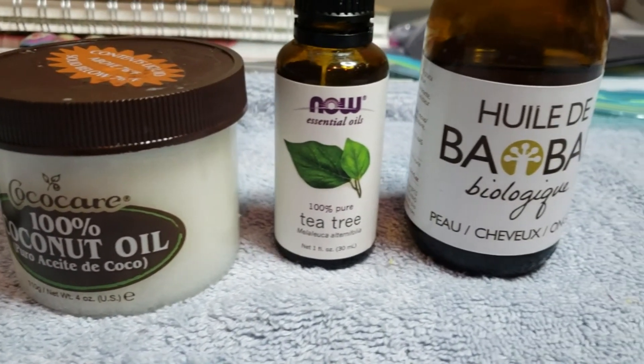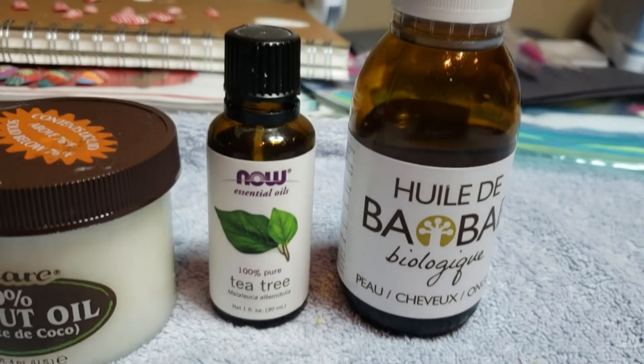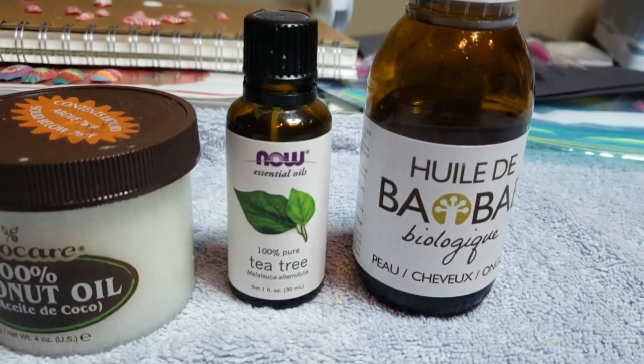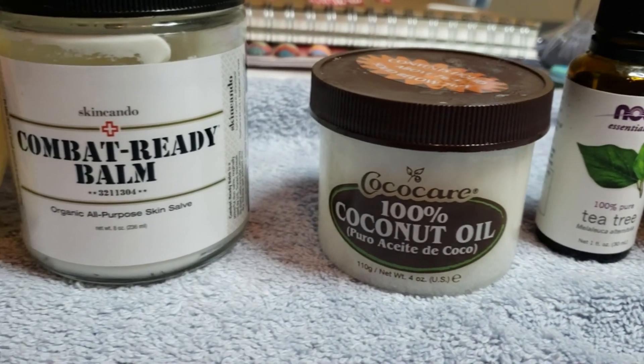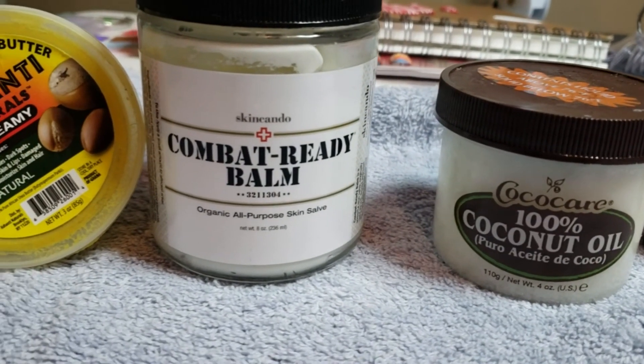We work with our hands a lot and have certain skin struggles that we are trying to overcome. It also comes from diet. So let's get started.